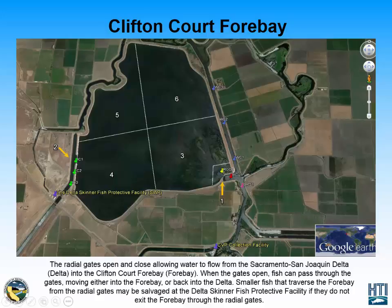When the radial gates open, fish are able to enter or exit the CliftonCorp 4 Bay. The only other means of exiting the 4 Bay is the Delta Skinner Fish Protective Facility, which serves to salvage smaller fish, where they are then identified and counted. After being identified and counted, they are transported to different locations in the Delta.